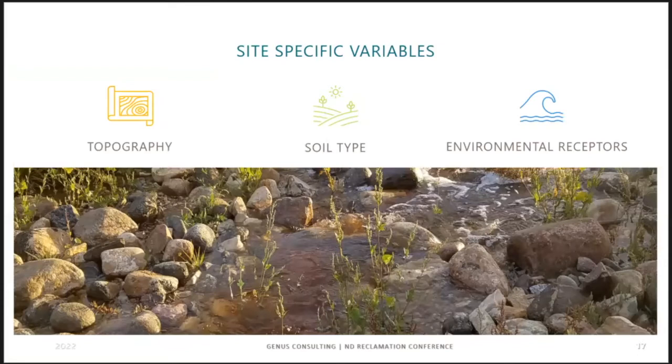When approaching a site, initial site-specific variables include gathering available public resources, assessing topography to determine how far a release will move, and understanding the unique characteristics of the specific soil type. Key considerations include whether conditions would favor overland flow, or whether the permeability and hydraulic conductivity of the subsoils could result in below-grade migration of the release.